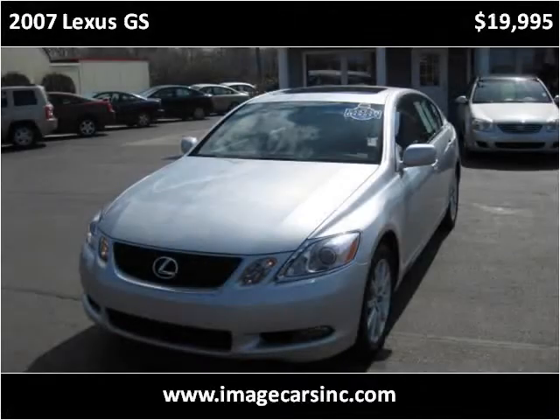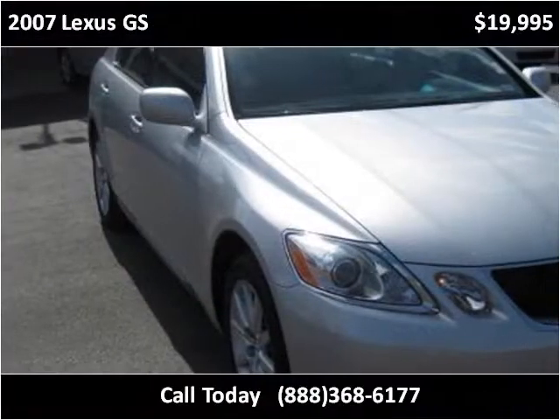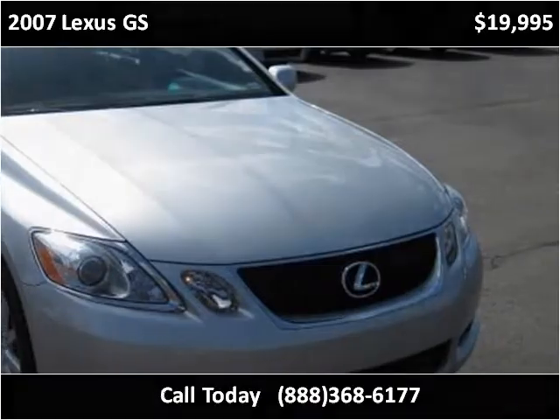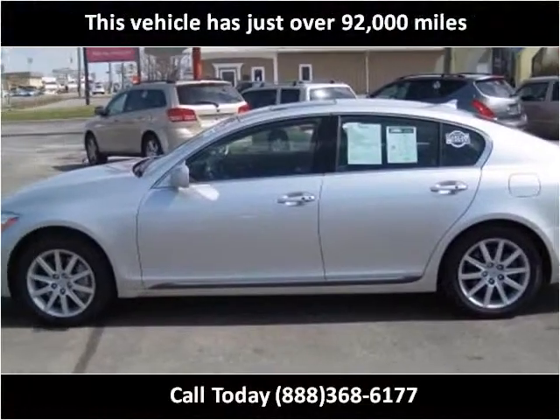This 2007 Lexus GS is available from ImageCars. This vehicle has just over 92,000 miles.